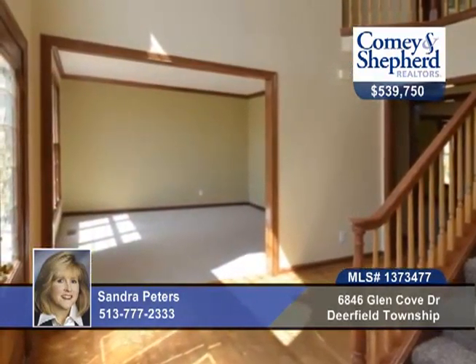A finished lower level with a bedroom, bath and rec room, media and study. Sander has more information with the tour ready and waiting.